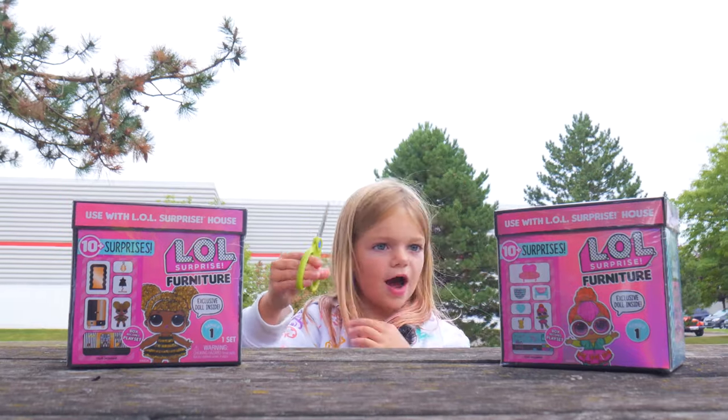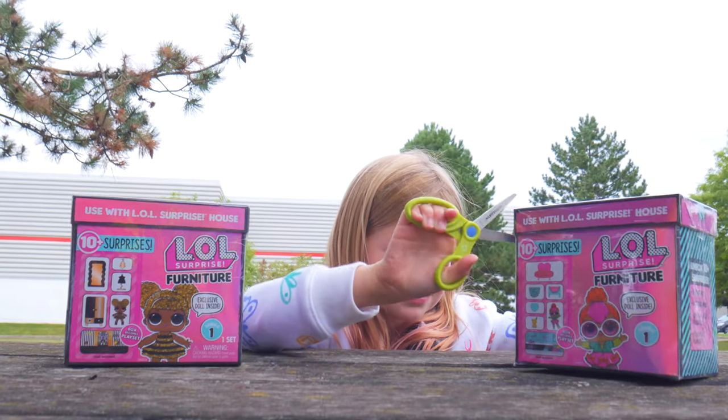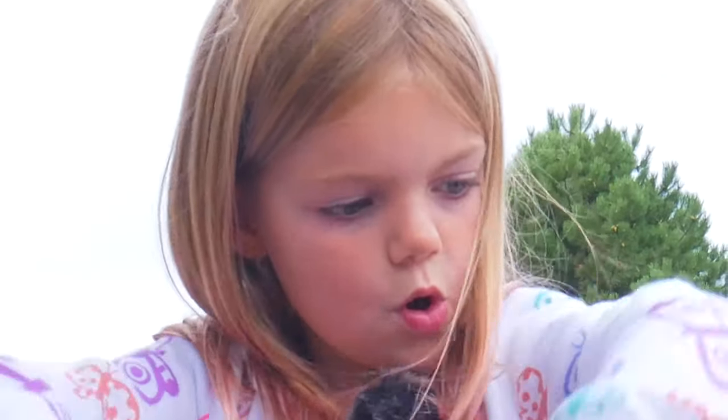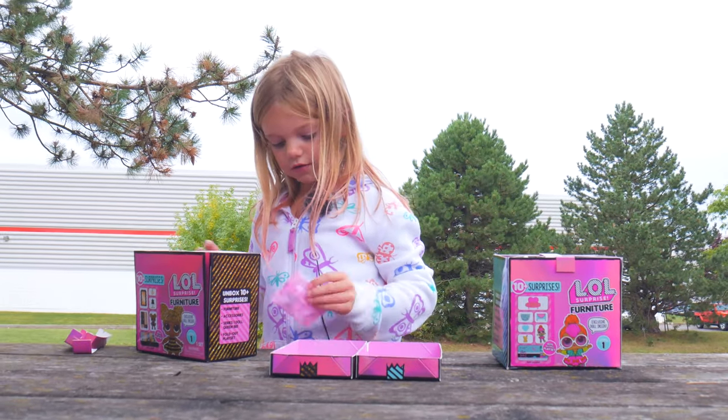I always have an adult help you, but I don't because these are kids' small scissors. Okay, so I'm going to open these at the same time. Woo! I think we just have to do that.